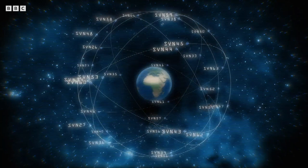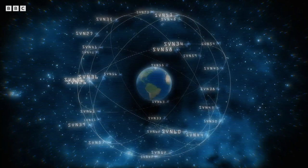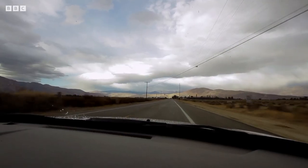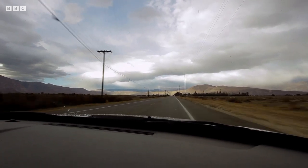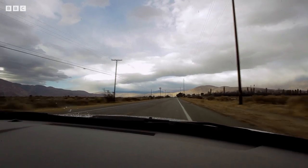Having calculated how far away each is, your receiver then creates spheres of distance around you. And where they intersect is where you are. There are 31 GPS satellites in all, and the more you are in contact with, the more accurate your reading. It means wherever we are in the world, GPS can tell us our position within a few metres.